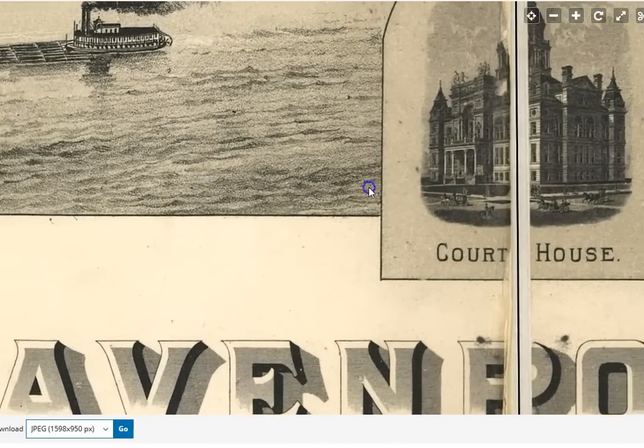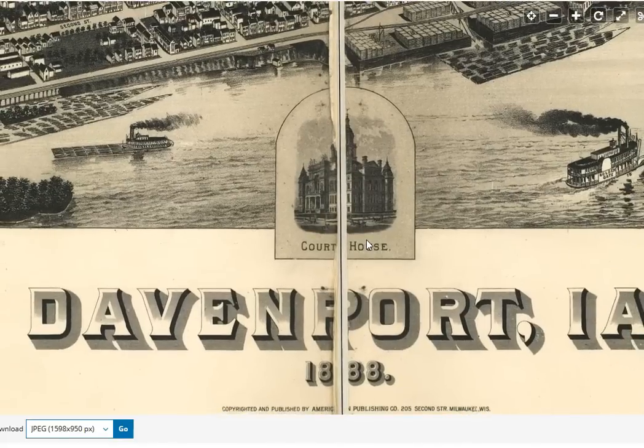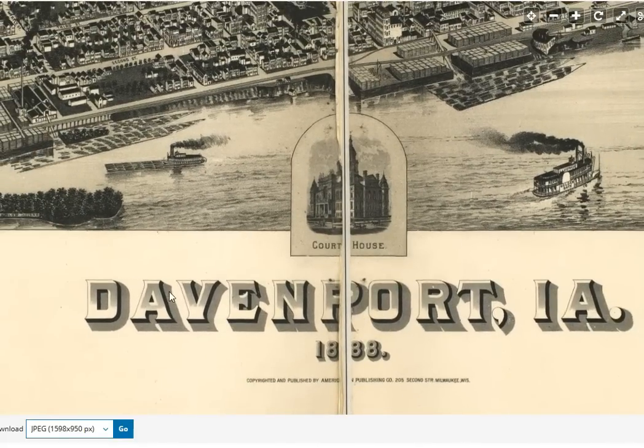There's the old courthouse — take a closer look at that. Davenport, Iowa. Let's show you the file I have for Davenport.